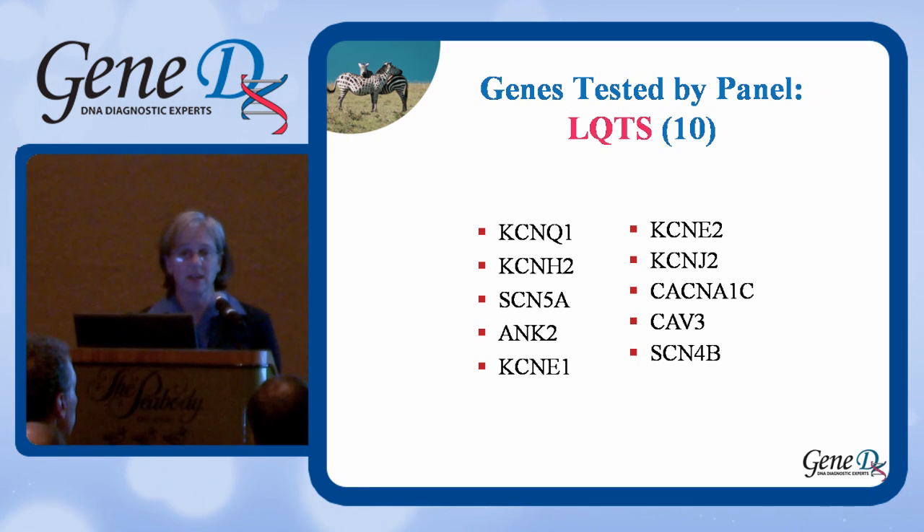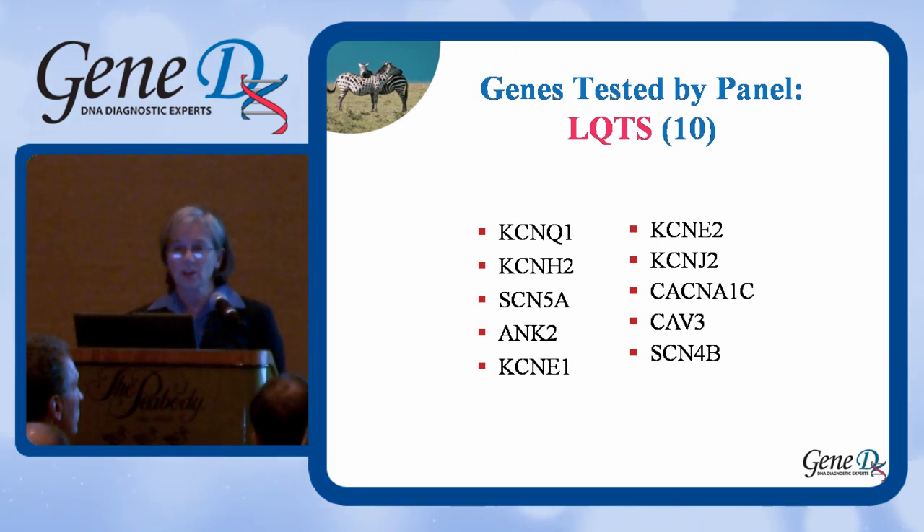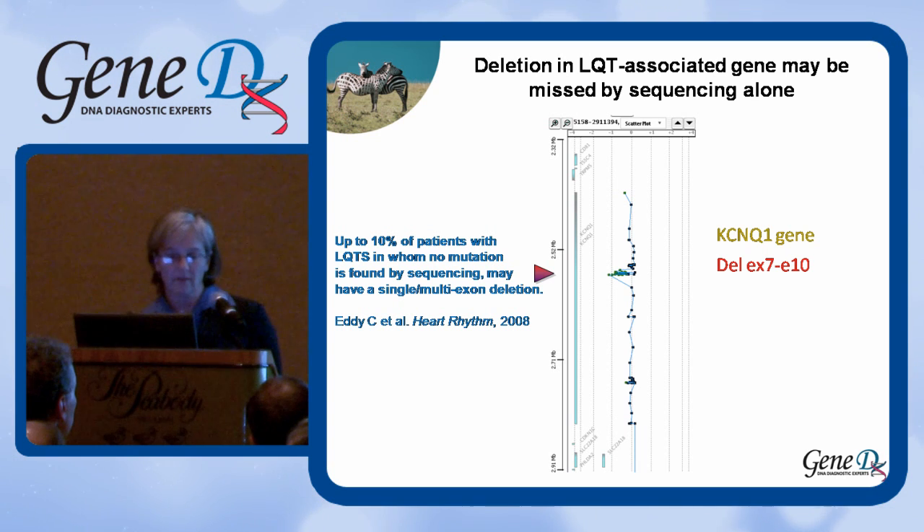For long QT syndrome, we currently have 10 genes on the panel covering LQTS 1 through 10, and we're in the process of adding 11 and 12. For those very rare cases, this will give you pretty much everything there is in LQT. It's also important to keep in mind that gene sequencing alone may not find the molecular cause, because deletions encompassing a single exon or multiple exons can be missed by sequencing. We also offer an array CGH-based test to identify whole gene or partial gene deletions in LQT syndrome.